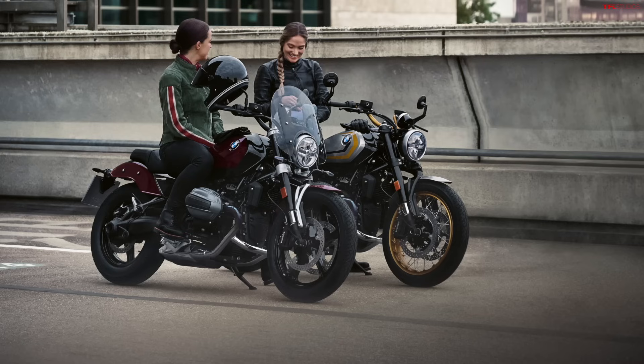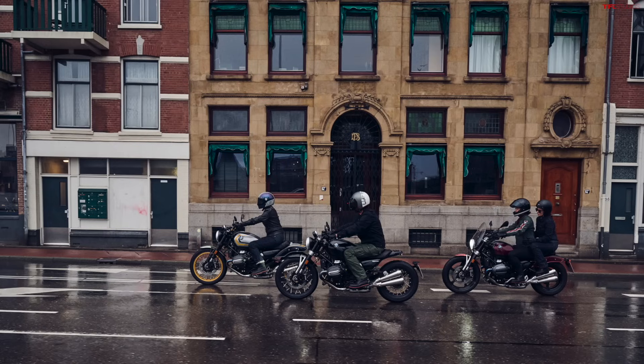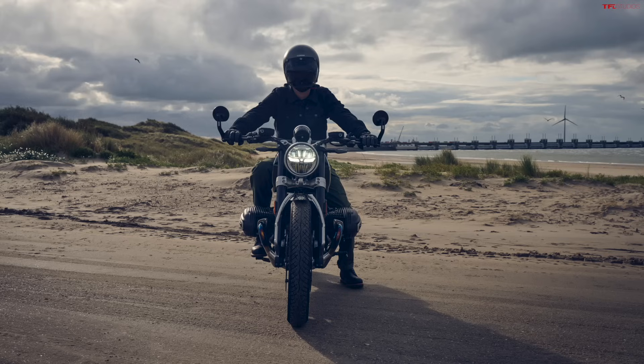These bikes also have a bunch of different ride modes. On the R12 9T you get three as standard: rain, road, and dynamic. And then two extra modes on the R12 — rock and roll — which is a fun little twist. That gives you more customizability so you can really fine-tune things. With the rock and roll modes, it's a little bit like what they've done in the past on the R18, which is their other main heritage bike.